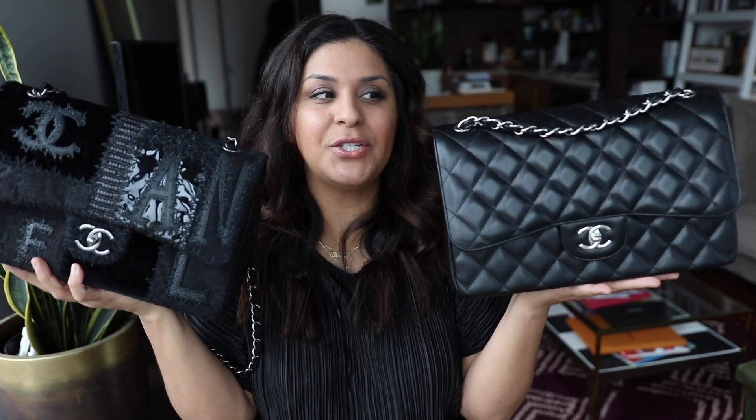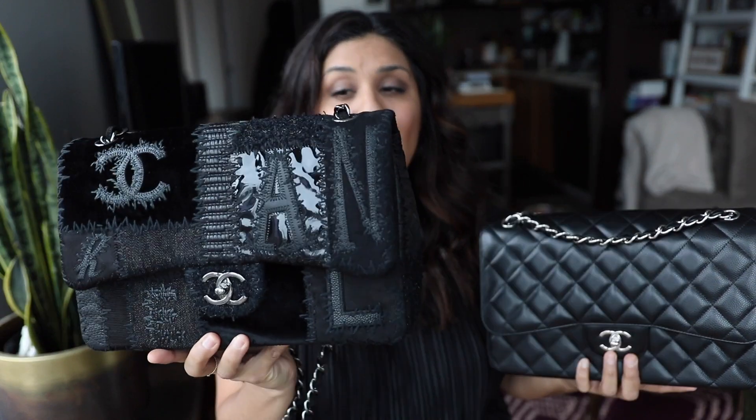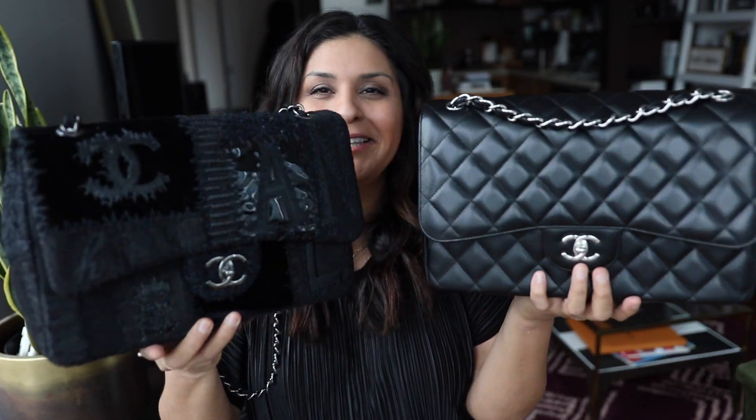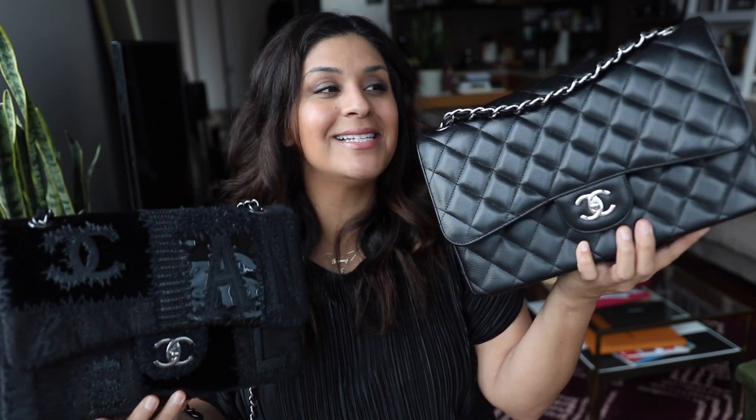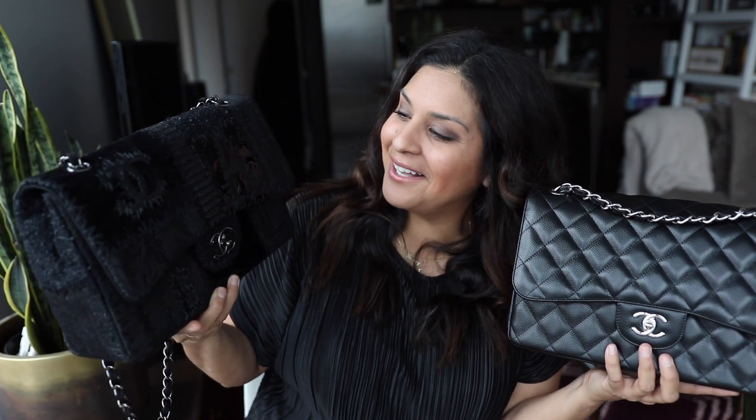Let me bring the regular Jumbo out. When I hold these two up, the regular Jumbo is like an anchor — it's weighing me down. This patchwork one is so much lighter. The regular Jumbo is so classic and gorgeous, but what I love about the patchwork is it's just so rocker chic. I love the style of this one.